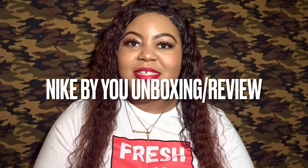Hello everyone, welcome back to Life, it's Aisha, and today I'm back with another What's in the Box Wednesday. Let's just jump right in because I am giving you two sneakers today. I did two designs on Nike By You — these are actually birthday gifts, so yes, this video is a bit long overdue, but better late than never, right?